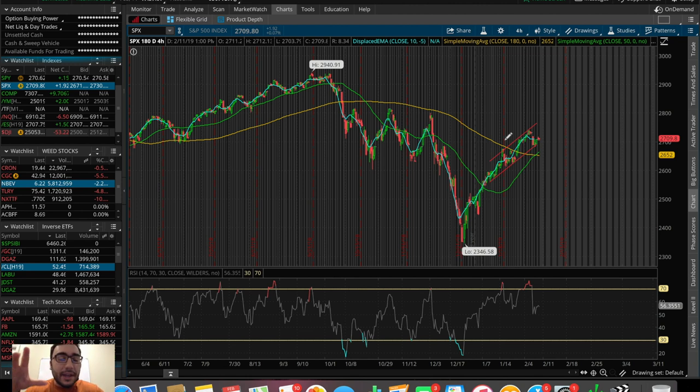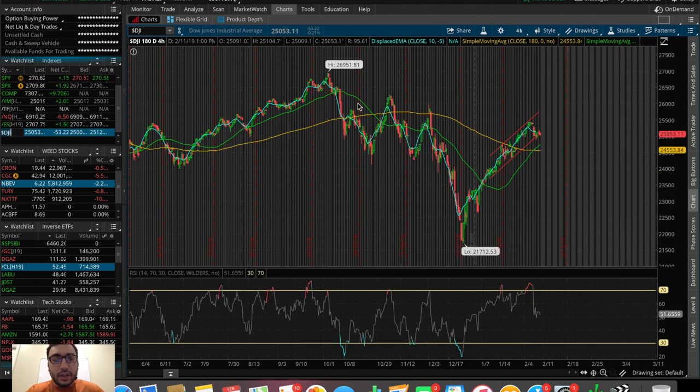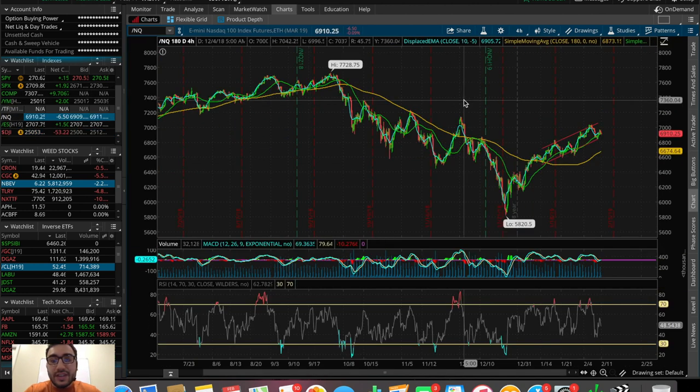Let's talk about what happened today in the overall stock market. It was a pretty boring day in terms of the overall indices. We see the SPX, the S&P 500 — the largest 500 publicly traded companies in the United States — was up only $1.92 today at the close, up around 0.07%. Not much movement at all. We'll take a look at some time frames in a couple minutes on the SPX, but let's take a look at the Dow Jones on the day — closed down about $53, down around 0.2%.